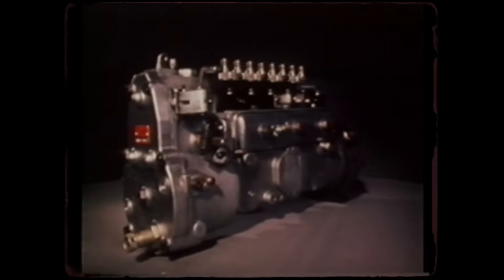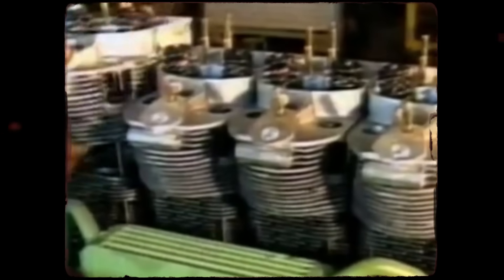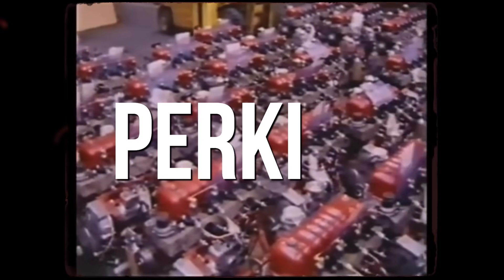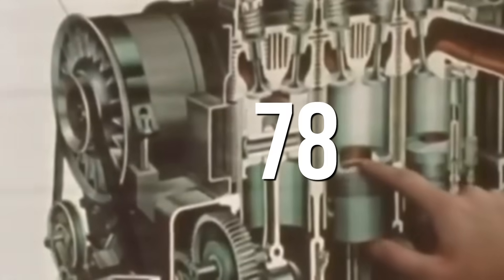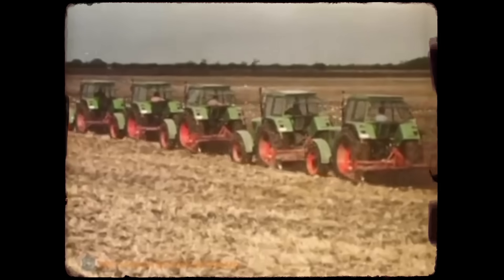In the 1970s, two engineering philosophies battled for control of the agricultural and construction equipment markets, as operators demanded engines that could survive harsh conditions without constant maintenance. Perkins had dominated the compact diesel market for decades, powering everything from tractors to generators. Deutz was the German challenger with a radical design. By 1978, one approach would prove superior in the field. This is the story of how Deutz's technology offered a fundamentally different approach to diesel engine reliability.